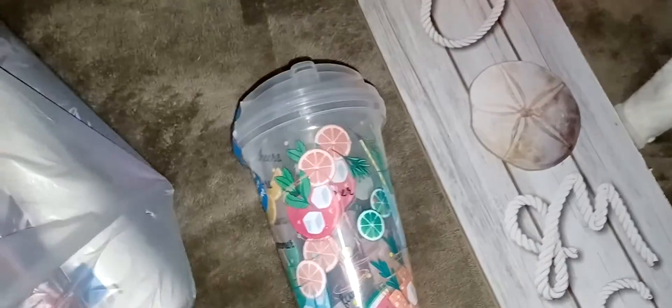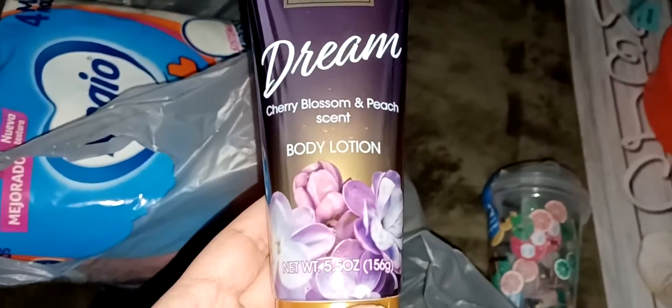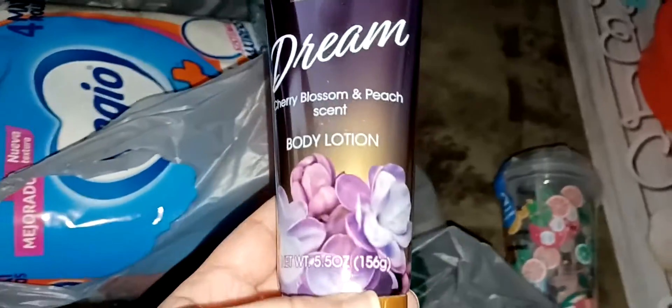It doesn't even look like a Dollar Tree type of lotion — it looks more like a Bath and Body Works type of lotion. I got a second one in the other bag, a different scent. Look how pretty that looks — this one is cherry blossom and peach scent.